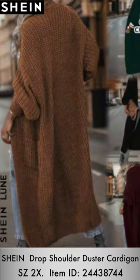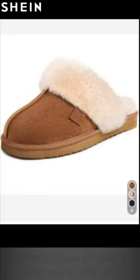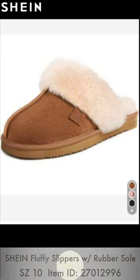The next outfit is the drop shoulder duster cardigan, and I threw on these fluffy slippers with rubber soles that you can actually wear outside. This cardigan has a nice weight to it — it's not skimpy or thin, it's really good quality. I love the batwing sleeves and it has pockets. The only thing missing is buttons, but I love the way it flows. The length is amazing and the weight is perfect for fall.